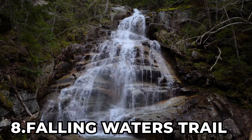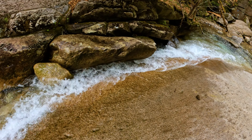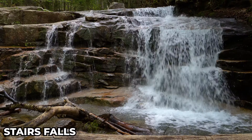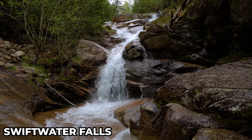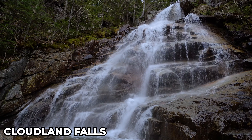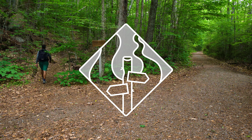At number 8 is the Falling Waters Trail. Located near Lincoln, New Hampshire, the Falling Waters Trail contains a series of three significant waterfalls on Little Haystack Mountain. You have Stairs Falls, a 15-foot tall cascading falls; Swift Water Falls, a 60-foot tall mix of cascades and plunges; and Cloudland Falls, an 80-foot tall fanning horsetail. All the falls are found on a two-and-a-half mile long out-and-back hike with the difficulty of a road less traveled.